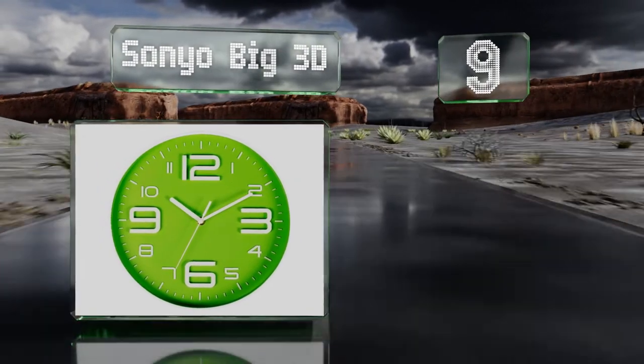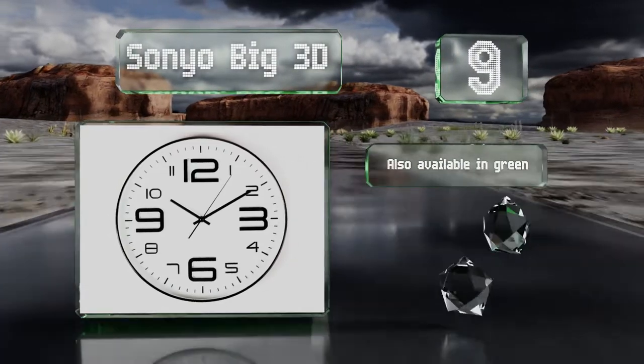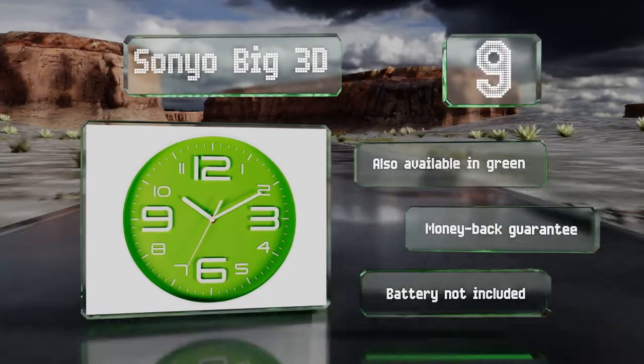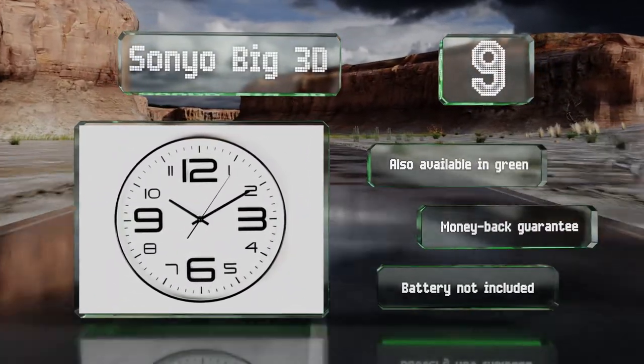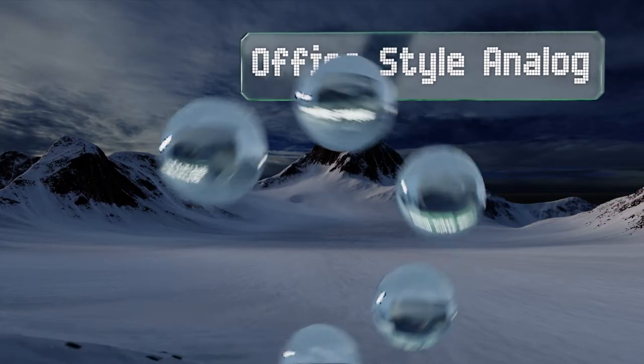The extra large numbers make it a good option for seniors too. This one is also available in green and comes with a money-back guarantee, but it doesn't come with a required battery.